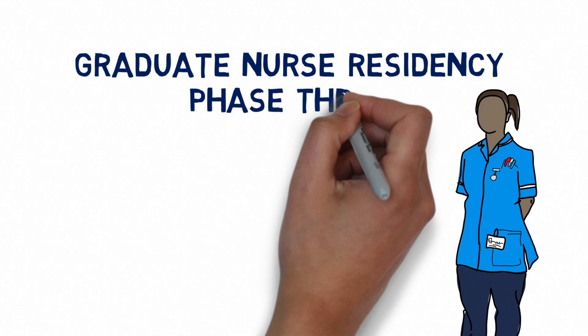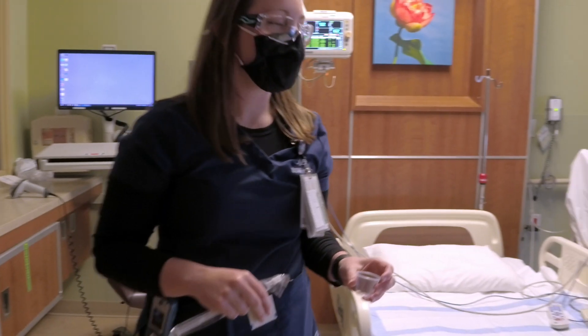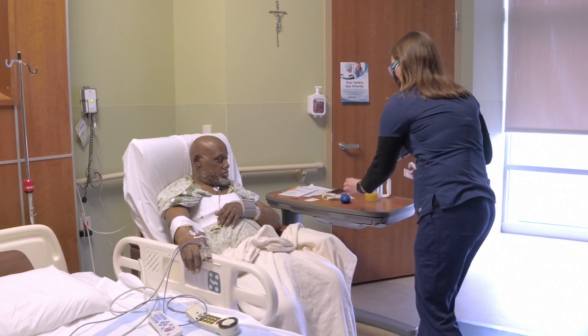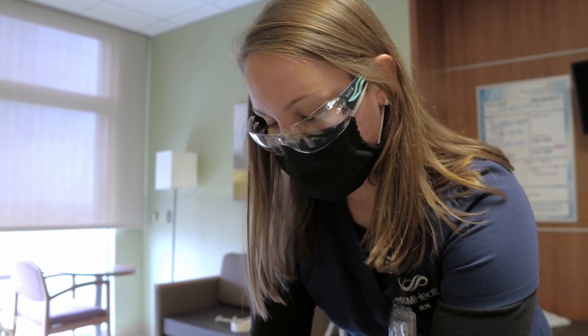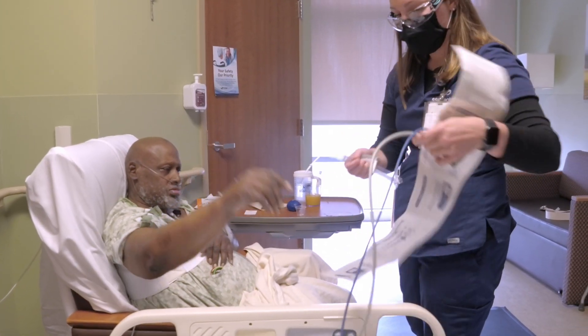Your third and final phase of the nurse residency is from months 7 through 12. This time is reserved for your professional nurse development. At this stage you're working independently in your nursing practice and continuing with classes and education on a variety of topics like critical thinking, evidence-based practice, and prioritization skills.